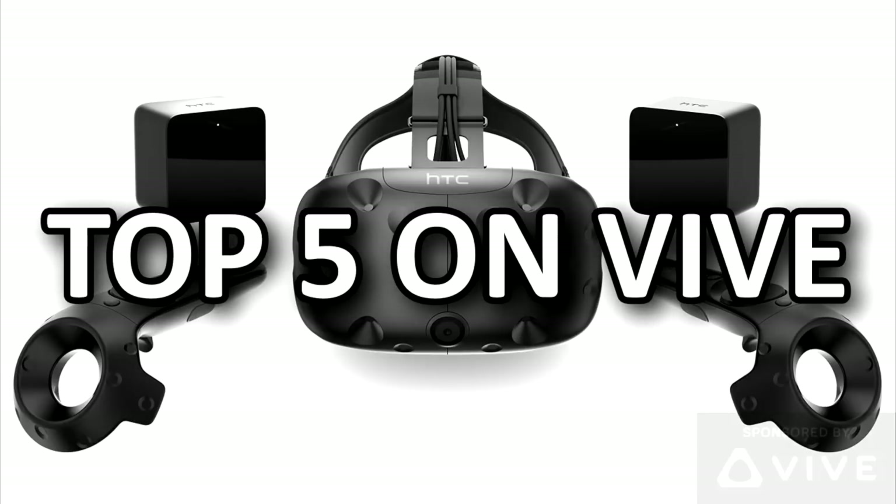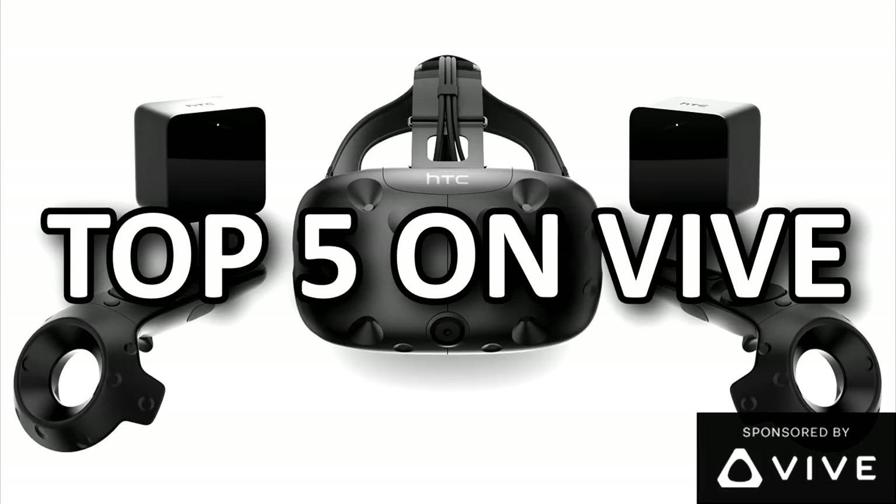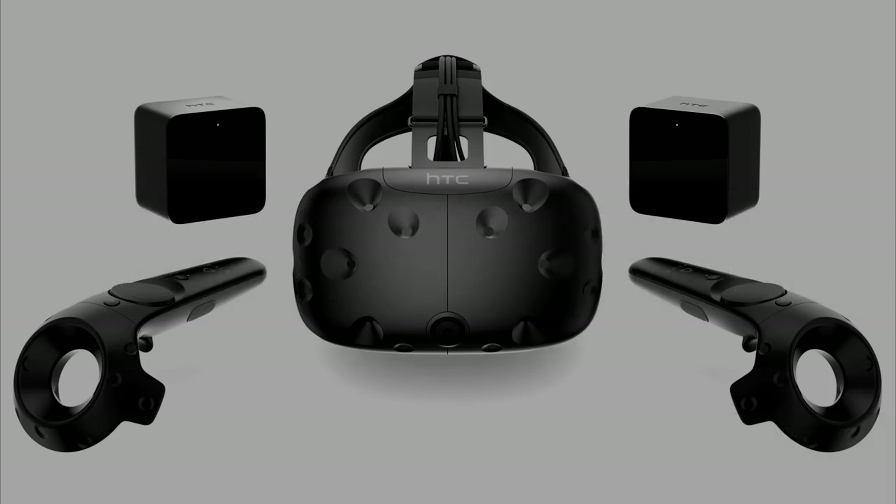Hey, what's going on guys? It is ZoneWrecker, and today I'm going to share with you my top five picks on the HTC Vive — top five games selected by me. Thank you to HTC for reaching out and offering to sponsor this. They have been well aware of my support for the platform and wanted to give back, so thank you to them.